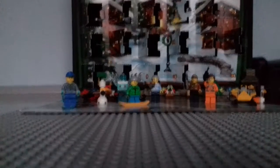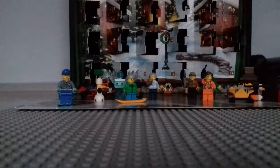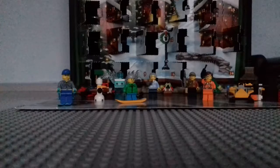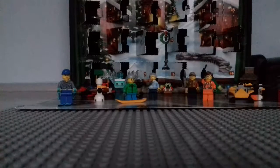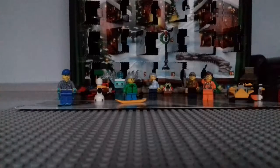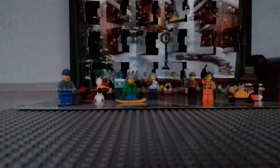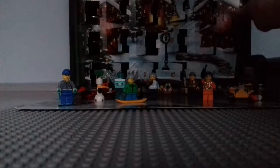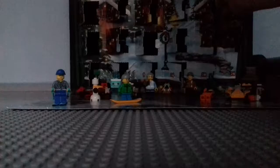Hello, my fellow Master Builders, it is me, Philip, and today I'll be reviewing the Advent Calendar Day 23. And this time, seriously, we are so, so close to Christmas, because there's only one day until Christmas, and I'm so excited. So let's see what we get.